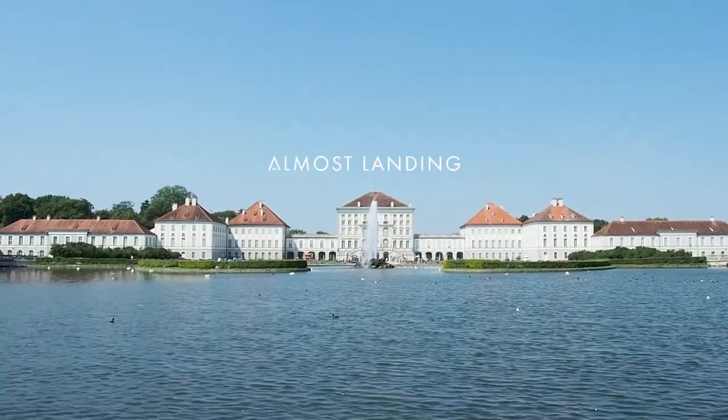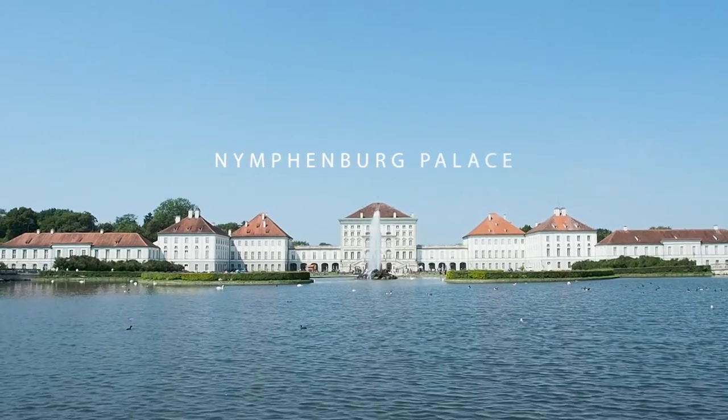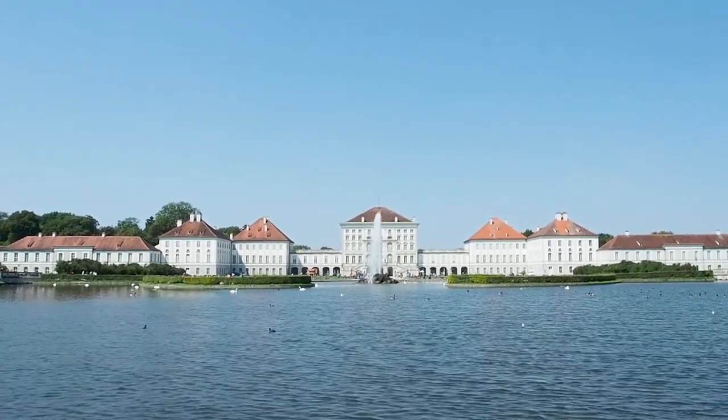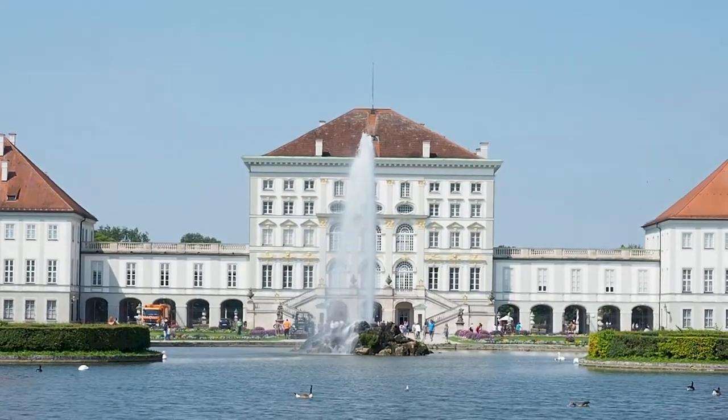If you're heading to Munich then Nymphenburg Palace and Park is a great thing that you can do. Nymphenburg Palace is really easy to get to from most places in Munich using public transport. From the moment you arrive you realize it's a really special place — it's a beautiful palace and beautiful gardens that you can explore.